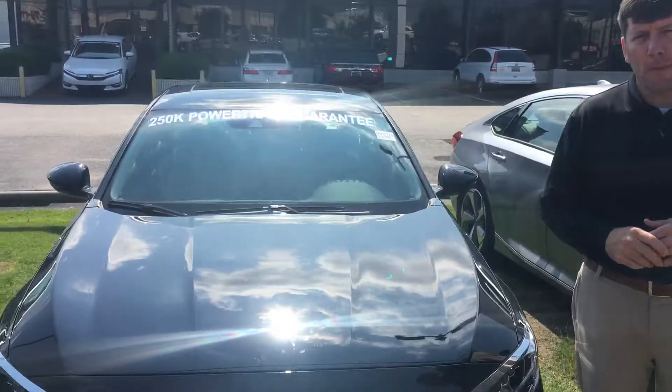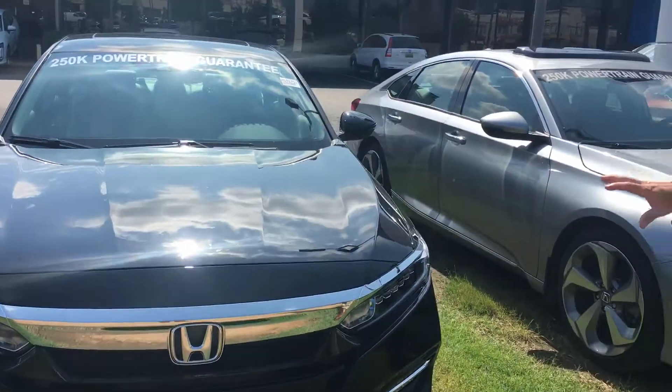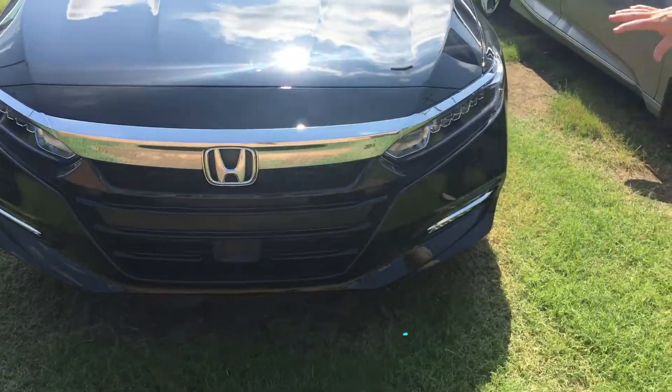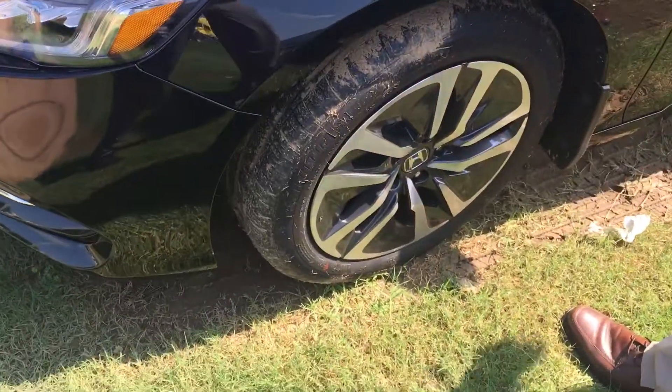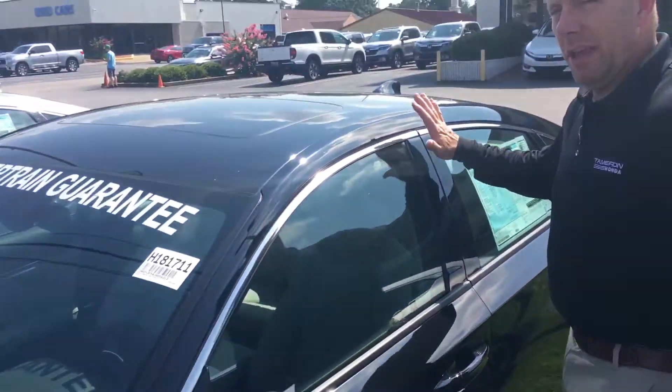2018 Honda Accord Hybrid — absolutely beautiful car. Totally redesigned for 2018. You've got beautiful chrome accents on the front, LED headlights, hybrid exclusive alloy wheels, and hybrid badging as well.